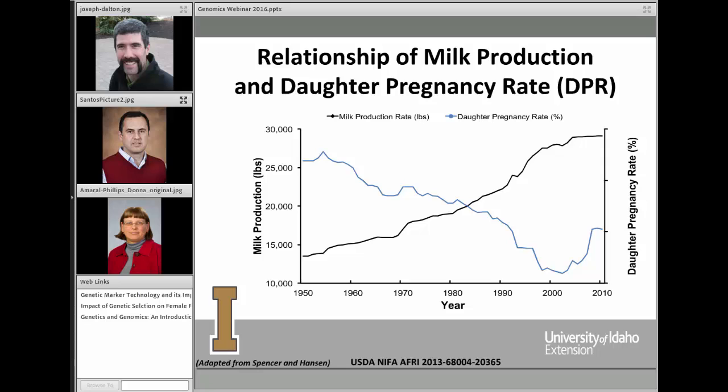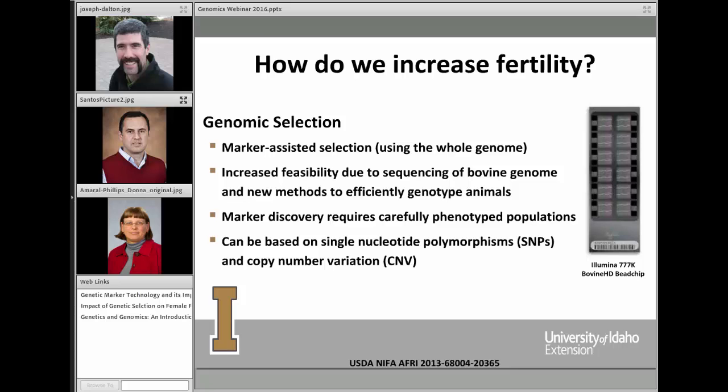There is good news, because in recent years fertility has rebounded as we have learned more about the animal — whether through genetics or genomics — and as we have instituted various management strategies to increase fertility. We would like to further increase that blue line. One of the ways we're proposing to increase fertility is through genomic selection, which is marker-assisted selection using the entire genome.